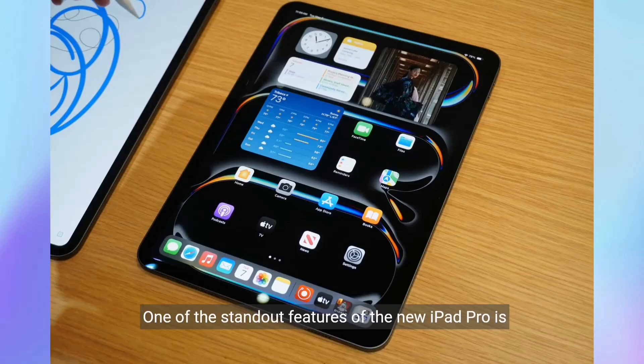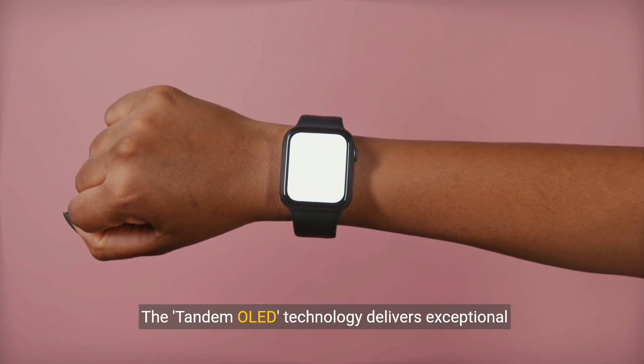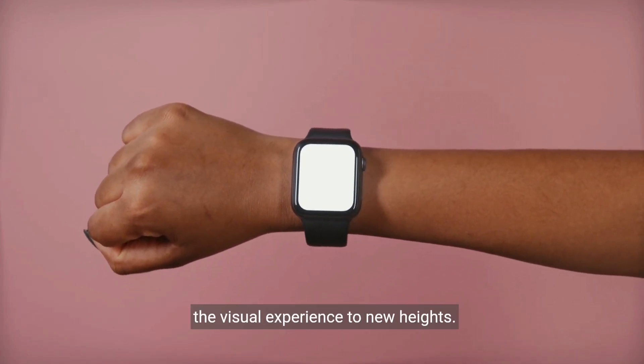One of the standout features of the new iPad Pro is its stunning OLED screen, offering a crisp and vibrant display. The tandem OLED technology delivers exceptional brightness and impressive viewing angles, elevating the visual experience to new heights.